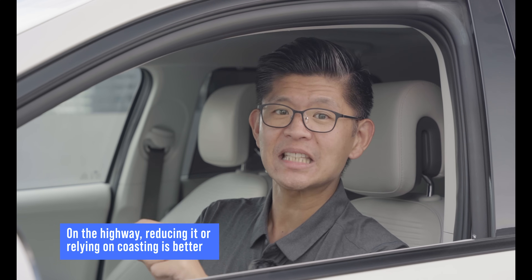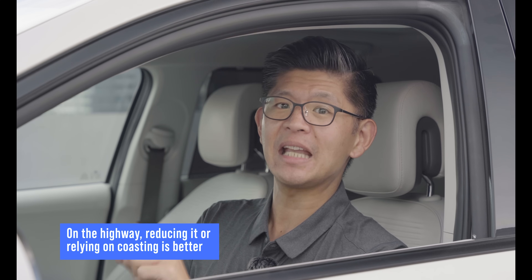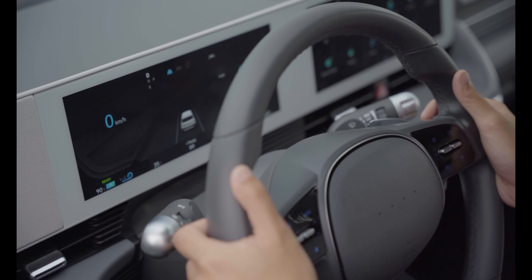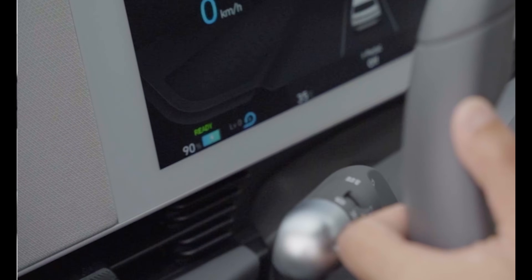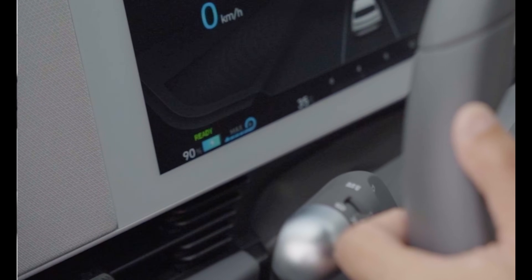On the other hand, on occasions where speeds are higher and maintained for longer distances, using regeneration along with coasting when possible and maintaining a consistent speed will help stretch the range. The IONIQ 5 offers you the ability to adjust the amount of regenerative braking, and doing so is as simple as flicking the steering wheel paddle shifters.